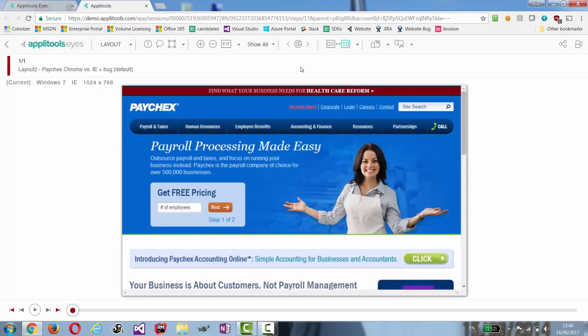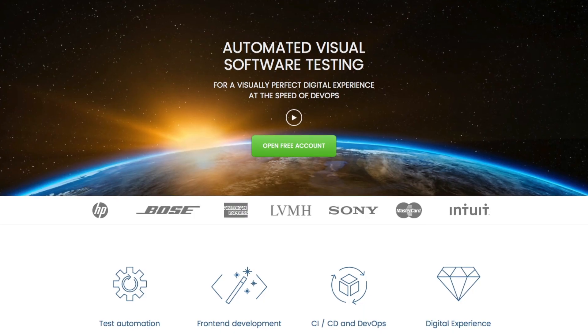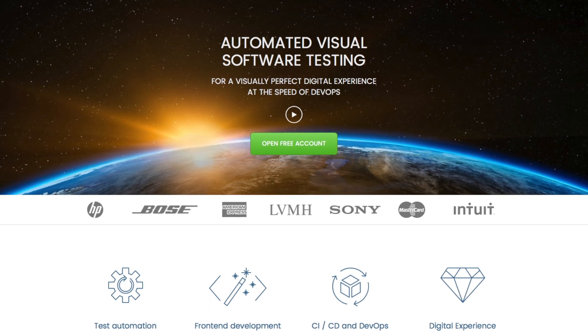We're excited about it. Save yourself a whole lot of time and just use the best possible solution which is extremely affordable. Without Applitools it would be painful. Save yourself the hassle — sign up for a simple account to get started and kick the tires. You'll just be blown away.